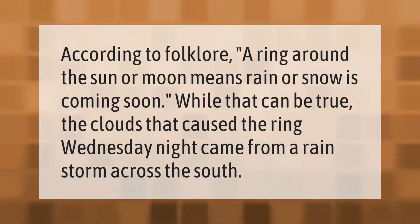According to folklore, a ring around the sun or moon means rain or snow is coming soon. While that can be true, the clouds that caused the ring Wednesday night came from a rainstorm across the south.